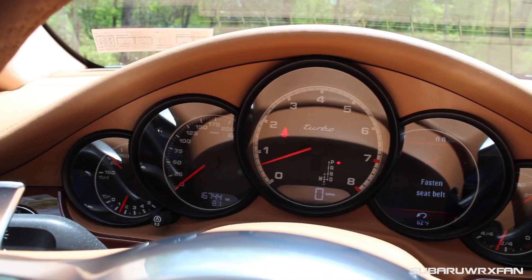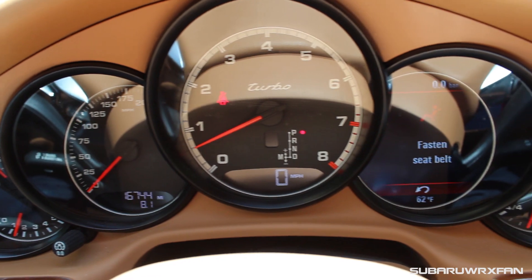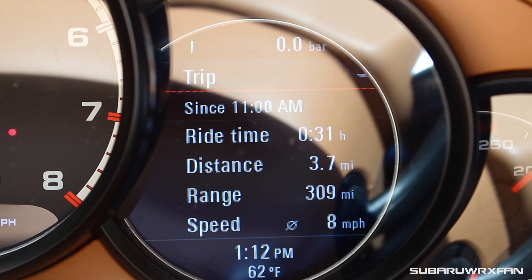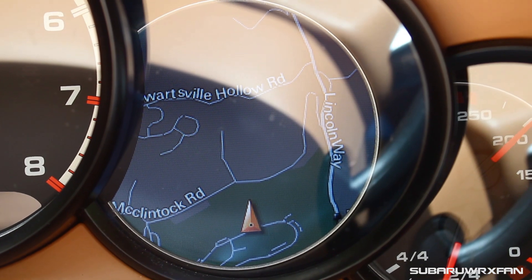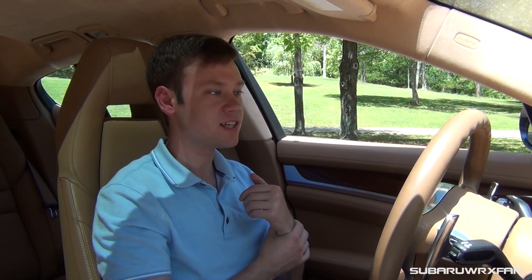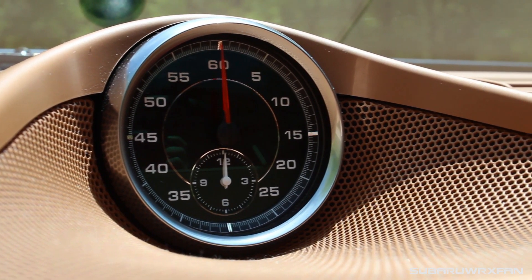Next are the gauges in the Panamera Turbo, which are typical Porsche gauges — very similar to all the other gauges in the Porsche family, and they all look very good. You have a nice digital speedometer at the bottom, and a screen to the right that displays all kinds of things, including your navigation, which is great. It's not far to look down to the center screen, but having it right there in the middle is very cool. And of course, with the Sport Chrono package, you have this stopwatch up here, which makes very satisfying ticking sounds.